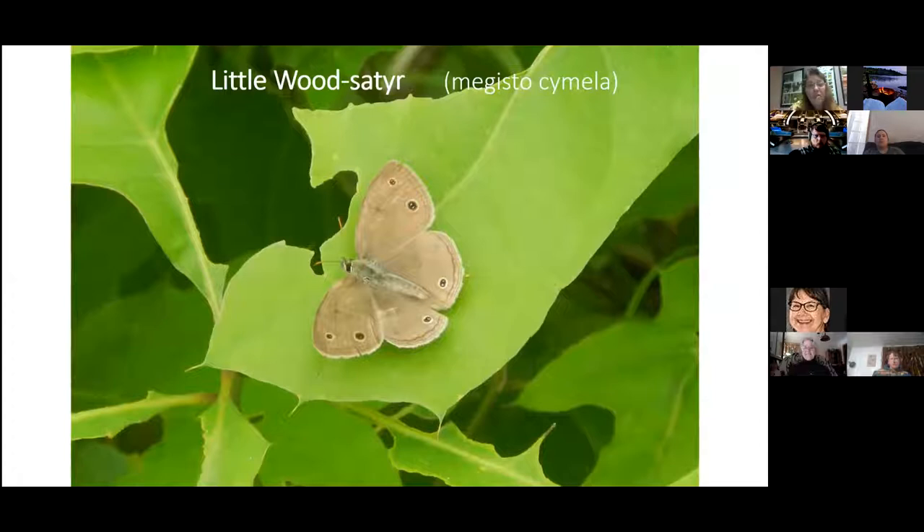The last Brown I wanted to show is the Little Wood Satyr — a pretty little fellow you can find at the edges of the forest. I'm not too concerned about its habitat on Oak Point, and it's just fun to find these.